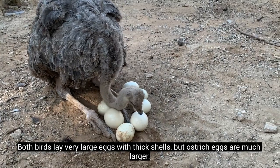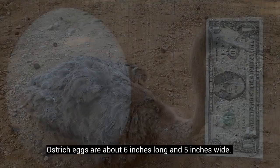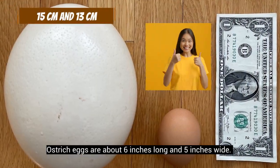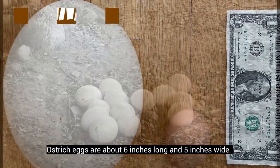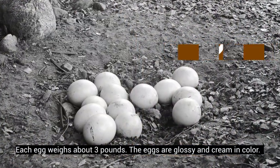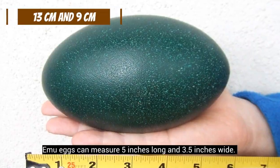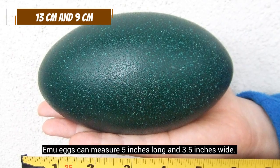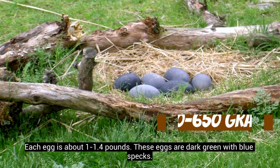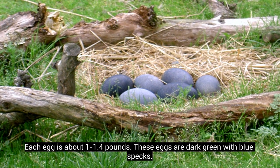Both birds lay very large eggs with thick shells, but ostrich eggs are much larger. Ostrich eggs are about 6 inches long and 5 inches wide, and each egg weighs about 3 pounds. The eggs are glossy and cream in color. Emu eggs can measure 5 inches long and 3.5 inches wide, and each egg is about 1 to 1.4 pounds. These eggs are dark green with blue specks.